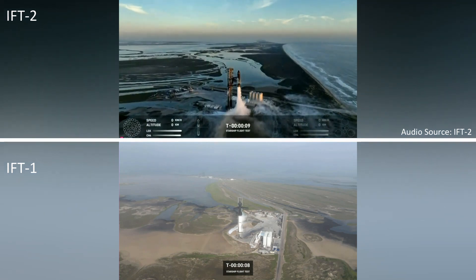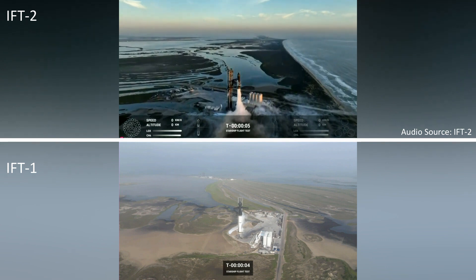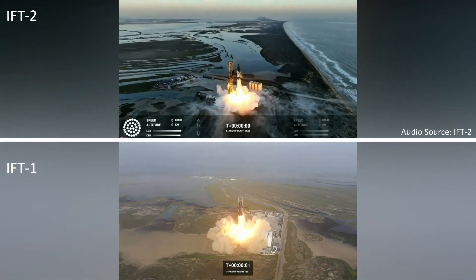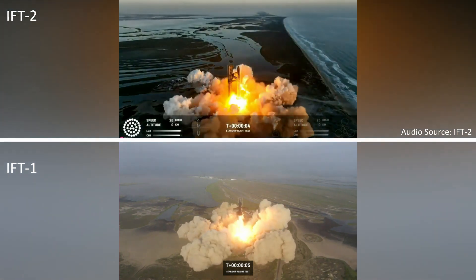10, 9, 8, 7, 6, 5, 4, 3, 2, 1. We have liftoff.